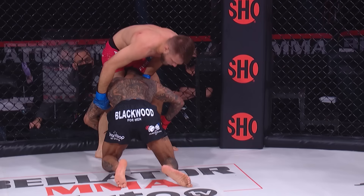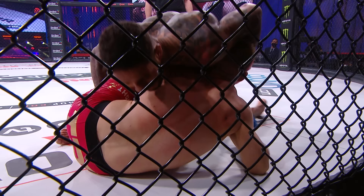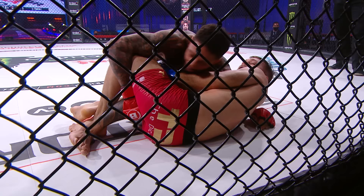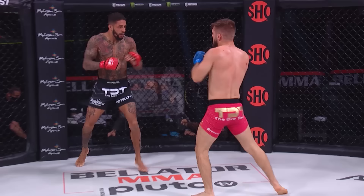That was a beautiful take of the back by Mads, but you're seeing that Saul Rodgers is not settling for the position — rolling his way through, getting up now, back into top position. Just outstanding groundwork by both competitors here. Rodgers with his second takedown as we've crossed the midway point of the opening round. That far side underhook has been working for Mads. Incredible scrambling — beautiful job by Burnell to get himself back to his feet.